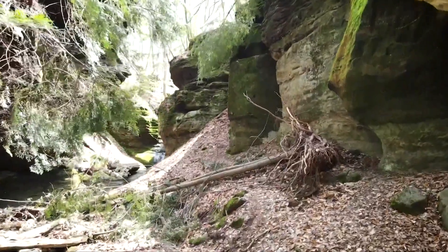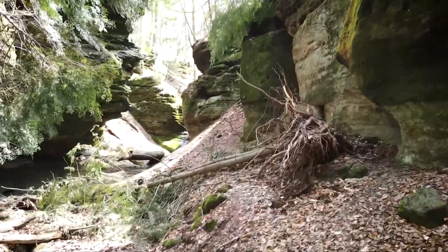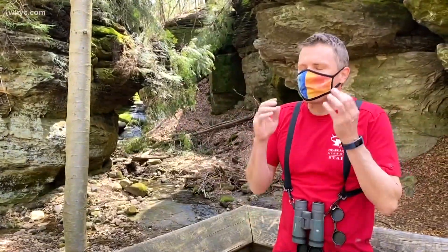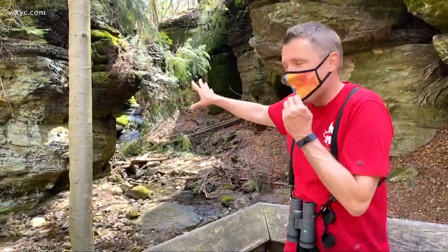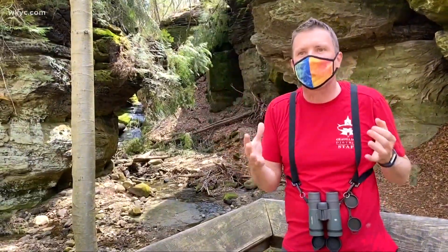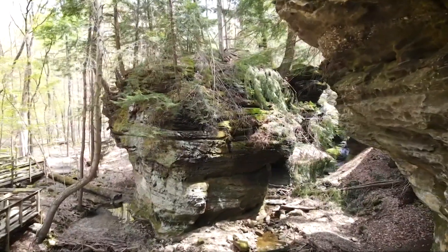You're probably thinking, that's not a cave. And you're right in today's definition. We spoke with John Kohler, chief naturalist of the Geauga Park District, to figure this out. There's no true cave here. This is more of a rock outcropping, but early settlers called any rock outcropping you could get underneath for shelter a cave.